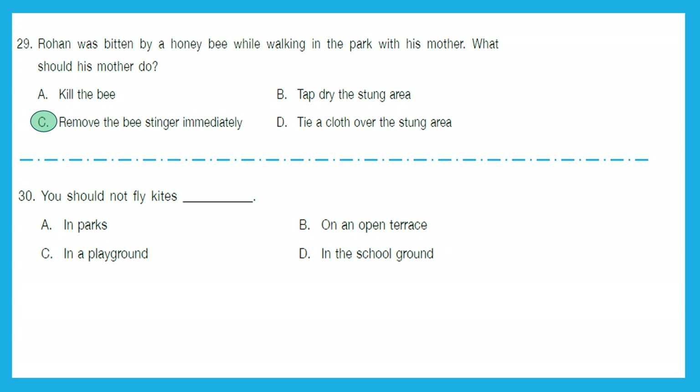Question 30: You should not fly kites in parks — actually, we can fly them in parks. On an open terrace — now, this can be dangerous. In a playground — that should not be an issue. In the school ground — this should also not be an issue with the permission of your teachers. So, the right answer is B — on an open terrace. You should not fly kites on an open terrace.